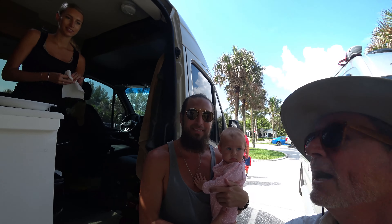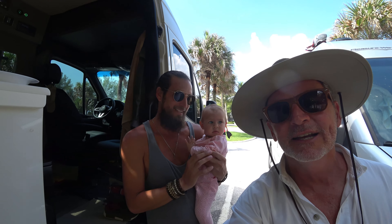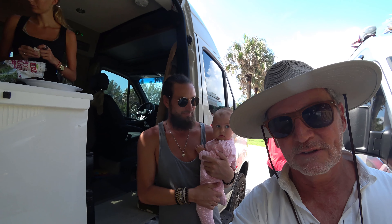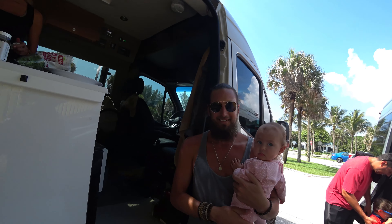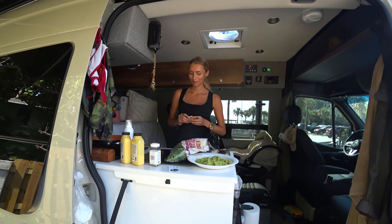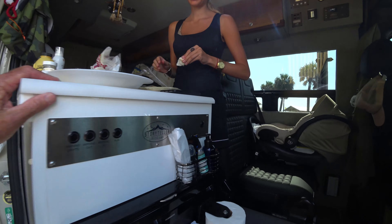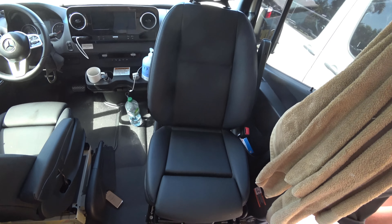So I ran into Adam and Amanda — and this is Nava — at Hobe Sound Beach today. They have a Storyteller Overland Mode 4x4. It's the first one I've seen in this area, and after talking a bit they agreed to let me interrupt their breakfast and give us a quick tour. So basically this is the kitchen area right here. We have Amanda making their vegan breakfast — some Just Egg and some benevolent bacon. Do the driver seats swivel around? They both swivel.